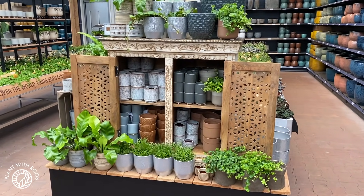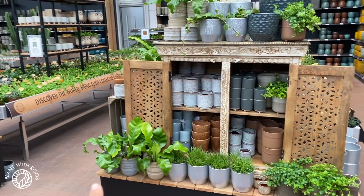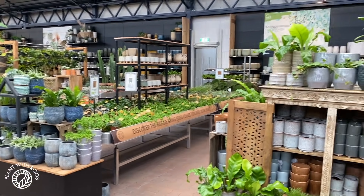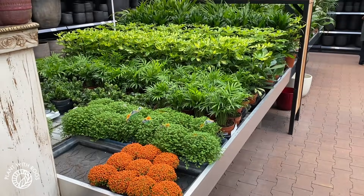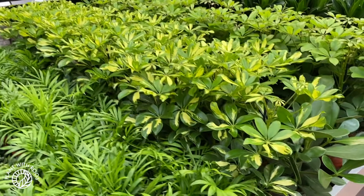Look at this — it looks so cute with the pots in a little beautiful cabinet and all plants around it. They really try and make it look really nice, and not just stuff it in. I really appreciate that. Here are some specials that we're going to look at in a moment, but let's start with the more normal plants that also deserve some love.